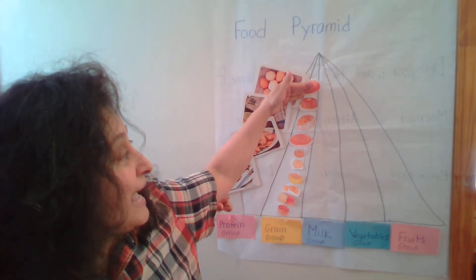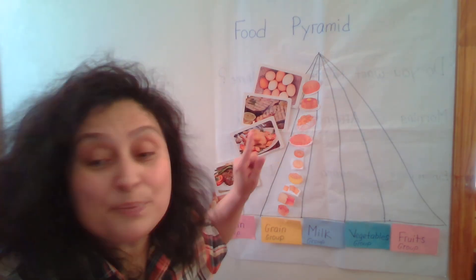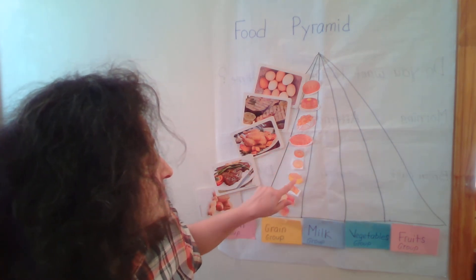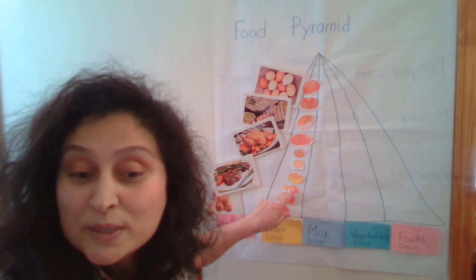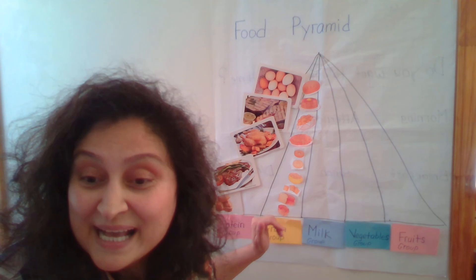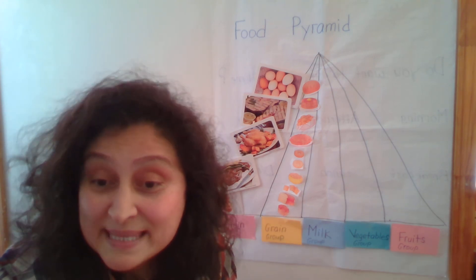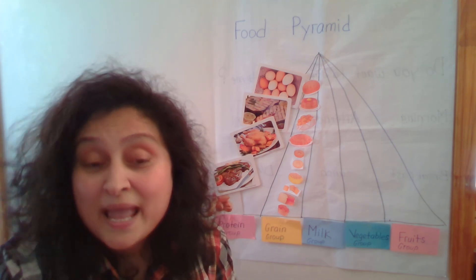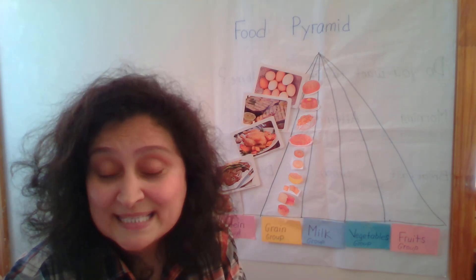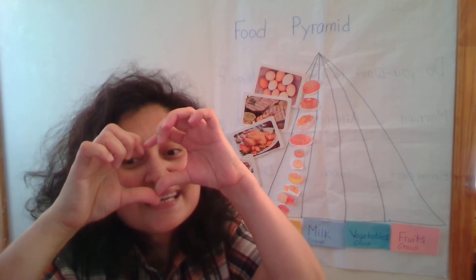Let's name them again: bread, pancakes, potato pies, pasta, bagels, popcorn, cookies, bread, and cupcake. These all products go to the grain group. Please review again with mommy and daddy at home the grain group, and please continue to work on your project. I hope that you enjoyed this lesson. Love you, bye! See you in the next lesson.